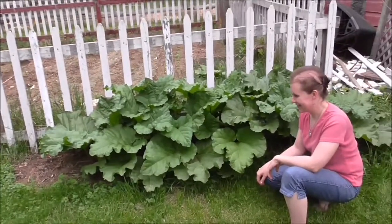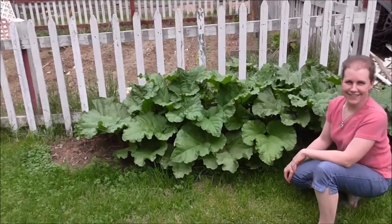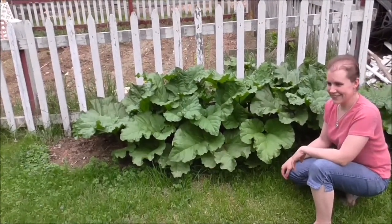And there's Janelle thinking about what to say. She's going to do a rhubarb video and she's thinking, what should I say? She'll come up with it eventually.